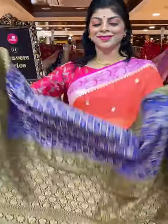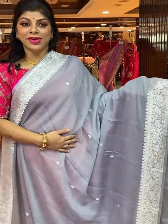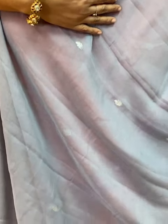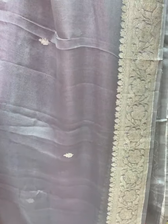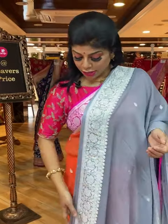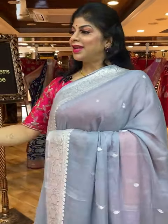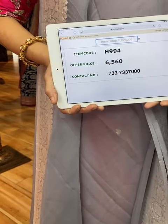So beautiful. Let's see another gorgeous saree — light grey chiffon georgette, all over floral booties with a floral vines border, complete silver zari. Pallu is self-colour with floral vines border, floral booties in the middle. Blouse is self-colour with border — you can also go for contrast silver colour blouse or pink colour, which suits very well on grey. Saree pricing and details: 6,560, code H994. Take a screenshot and send us on 733-733-7000.